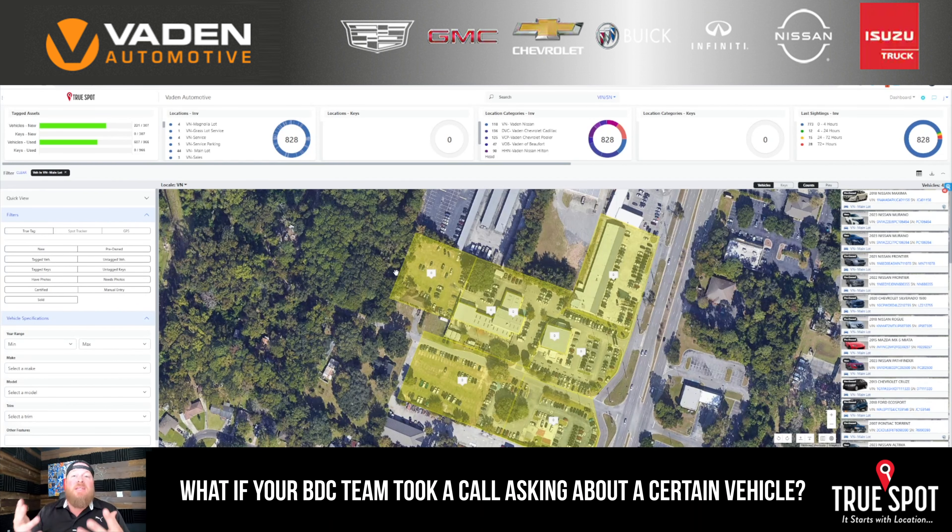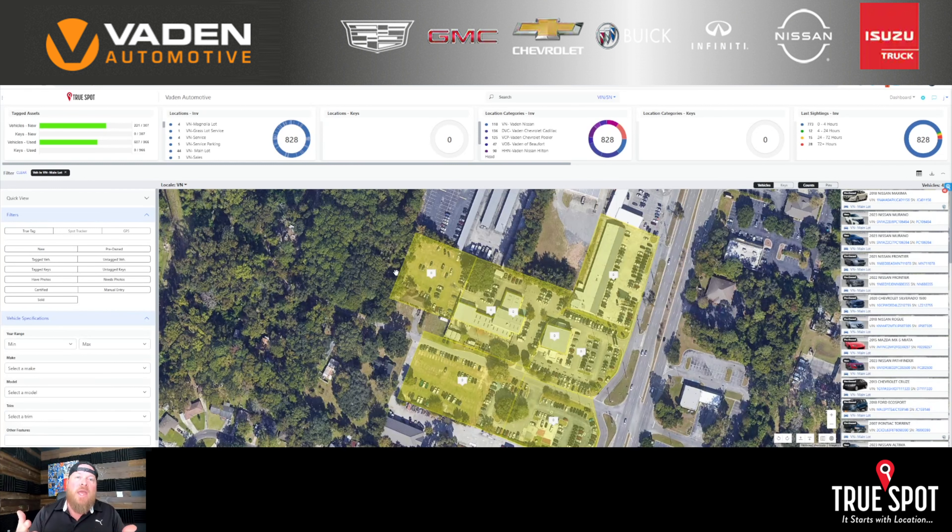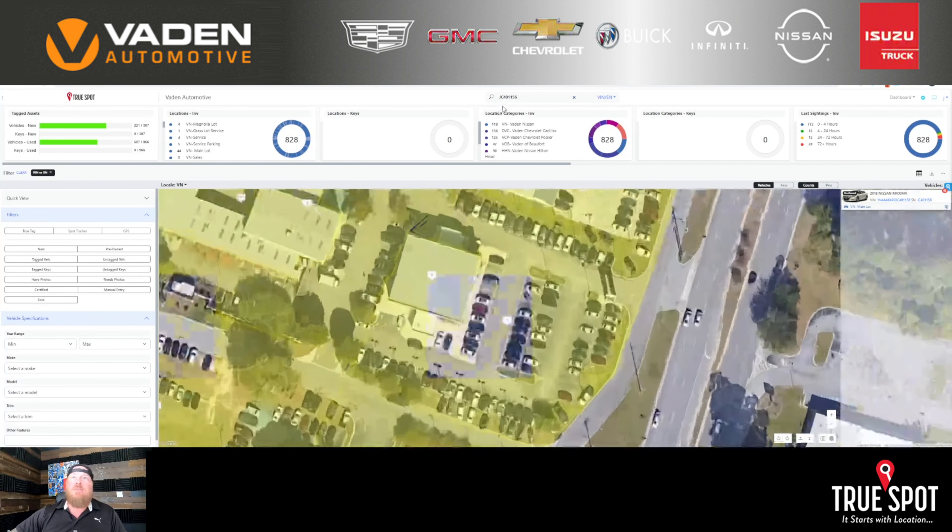Let's pretend that I'm a BDC member taking phone calls and answering emails. Somebody calls in and asks about a specific piece of inventory — this is a fantastic tool. They call and say, 'Hey, I want to know about this car, I saw the stock number online.' I say, 'Okay, great, you know the stock number — tell it to me.'